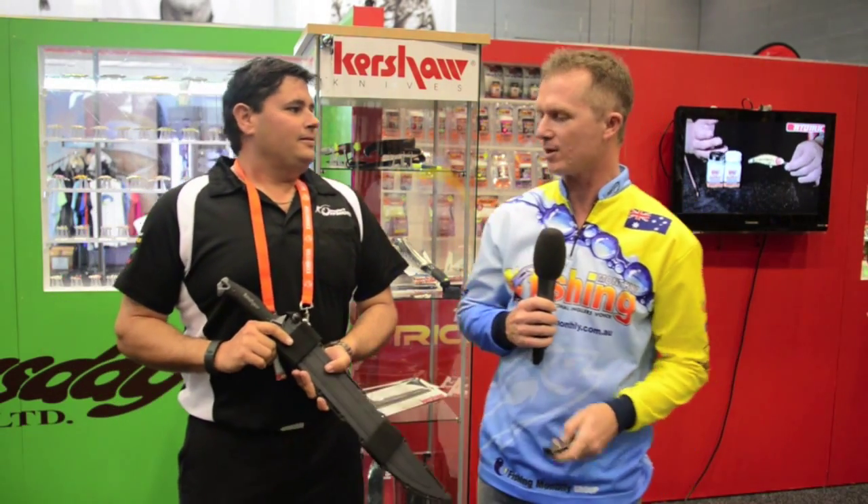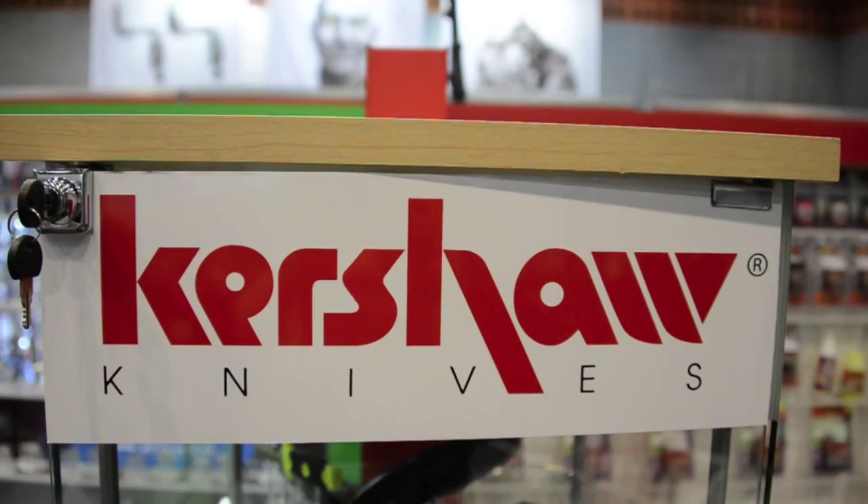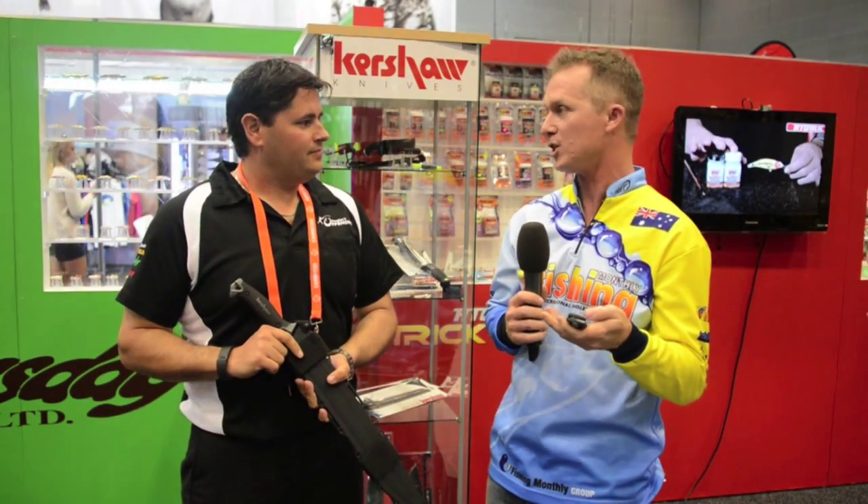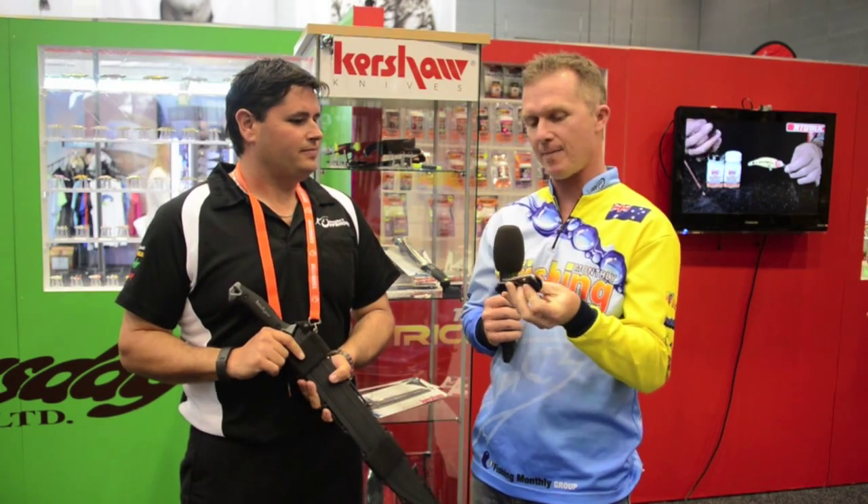Steve Morgan here at the Frogleys Offshore stand at the AFTA 2015 trade show with Michael Starkey. This Kershaw brand of knives has been a mainstay of what you do, and all the punters out in the field love using them to fillet fish. You've had a few issues recently though — apparently this is a deadly weapon because you can flick it out?